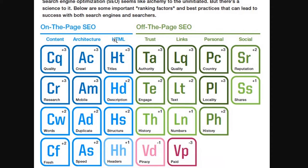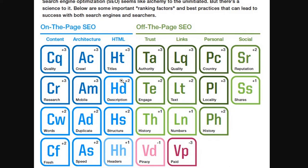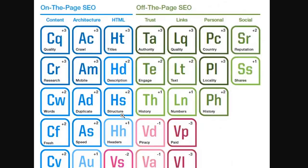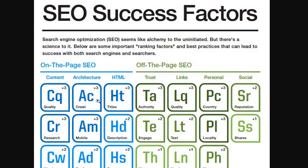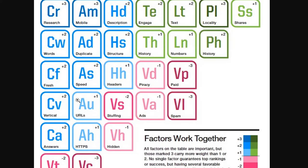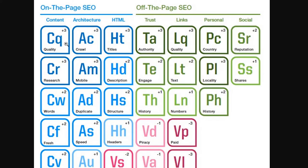So, this is split down the middle between on-the-page SEO and off-the-page SEO. Each of these entries on this page has been given a score. The most important ones have plus three — if you achieve this factor well on your page, then you get a big bonus of three points.